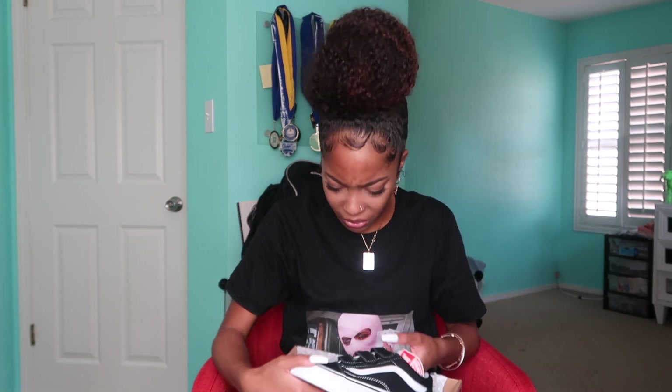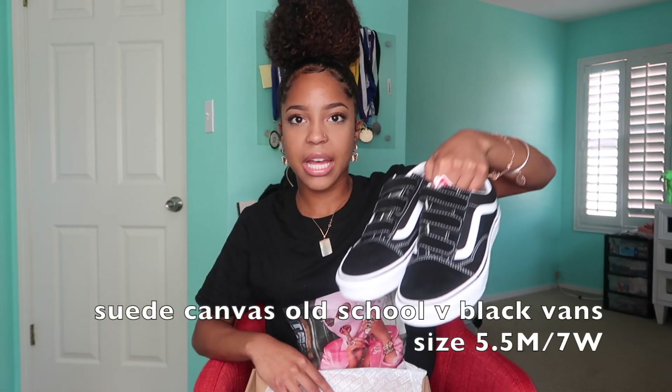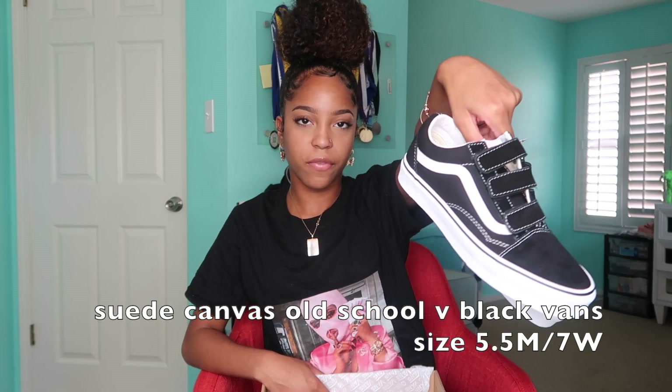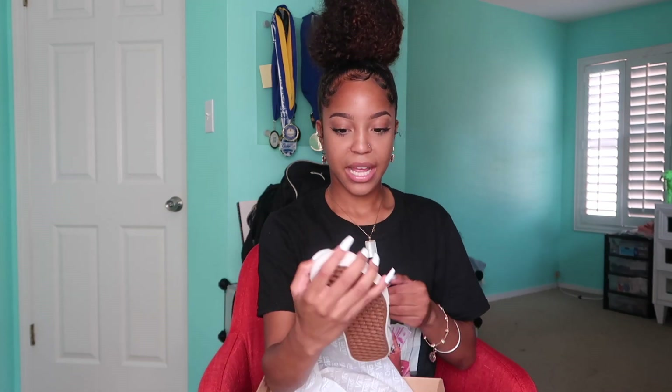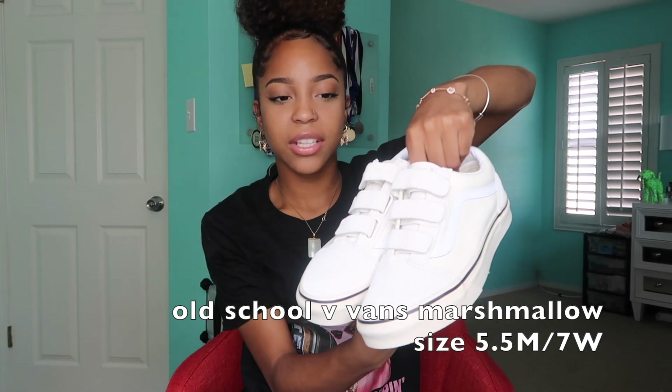I've been wanting these shoes for so long and I just never got them. I don't know why, because I've been needing a pair of black shoes. Anyway, I just got this black pair of Vans — the Old Skool velcro, black and white. Like I told y'all, the velcro Vans are my favorite and I only have one pair. I just got myself a basic black pair, but I also got myself this pair as well. It was an interesting colorway — they call it marshmallow but it kind of looks different than it did on the website. By the way, all the Vans are in a five and a half men's, seven women's.